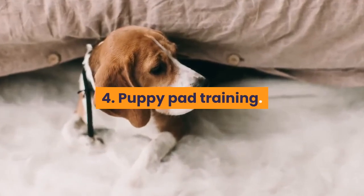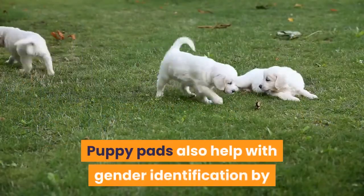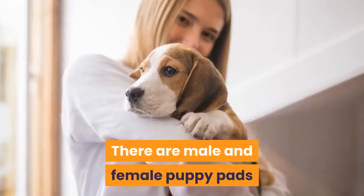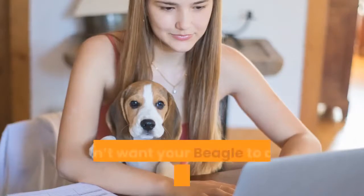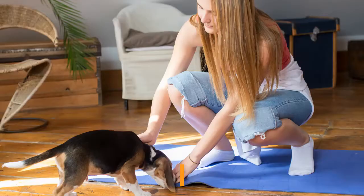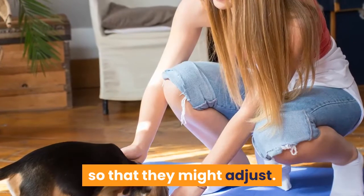Tip 4: Puppy pad training. Puppy pad training is good because it teaches a puppy where to go, so you can avoid accidents later on. Puppy pads also help with gender identification by using different types of pads for different genders — there are male and female puppy pads and training should take place accordingly. This is a good short-term solution, but it doesn't have a long-term solution; you don't want your beagle to do their business inside instead. Eventually, your pet will figure out that the pad is one of the places where it is okay to defecate, and at that point it is advisable to get the pup outside so they might adjust.